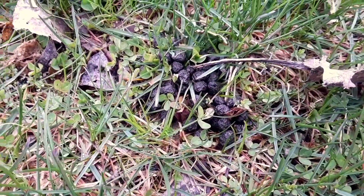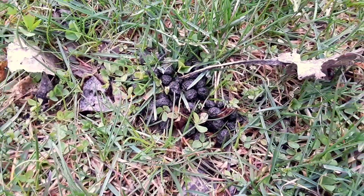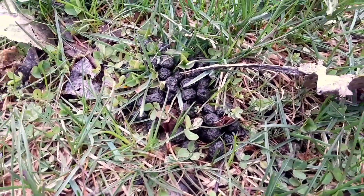If you ever see a pile of raisinettes in the woods, it's scat left behind by white-tailed deer.